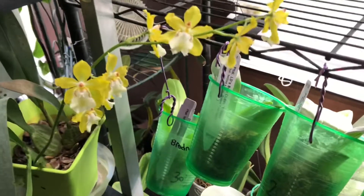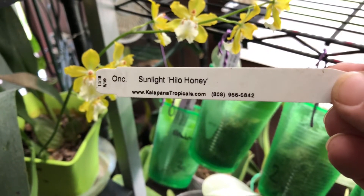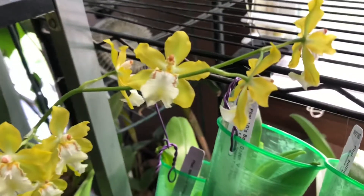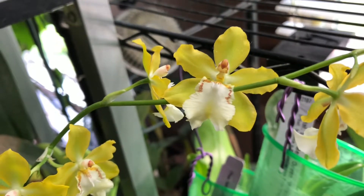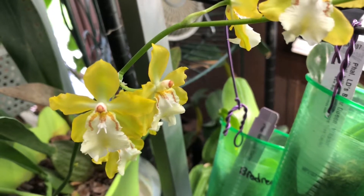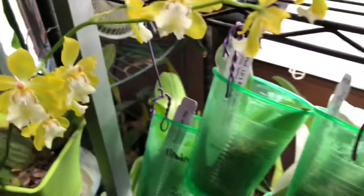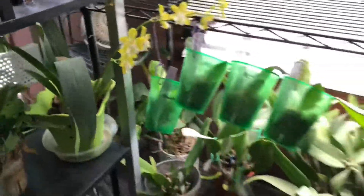Good morning everyone. Today I just wanted to do a quick clip of what I have in bloom, so let me get the camera flipped around. There's the name tag, there's the flowers — they smell really good, they're sweet, almost like a honey fragrance to them.